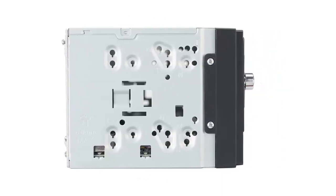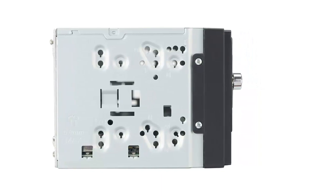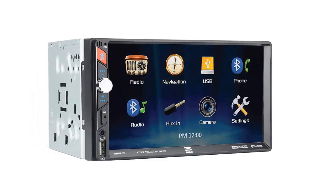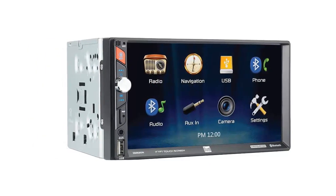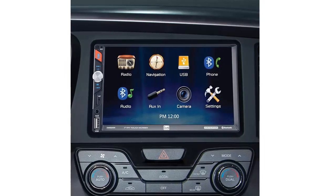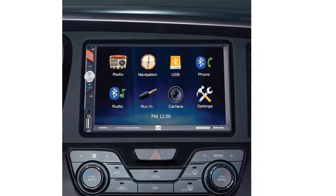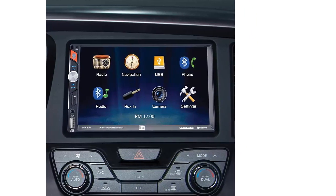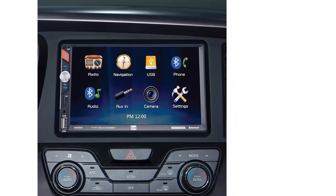It is an all-digital mechless car stereo receiver, so there is no CD or DVD player. Overall, the Dual Double DIN in-dash mechless receiver is a great choice for anyone looking to upgrade their car audio experience. It comes with all the features needed for a great audio experience, plus built-in navigation and a dedicated voice assistant button. Highly recommended.